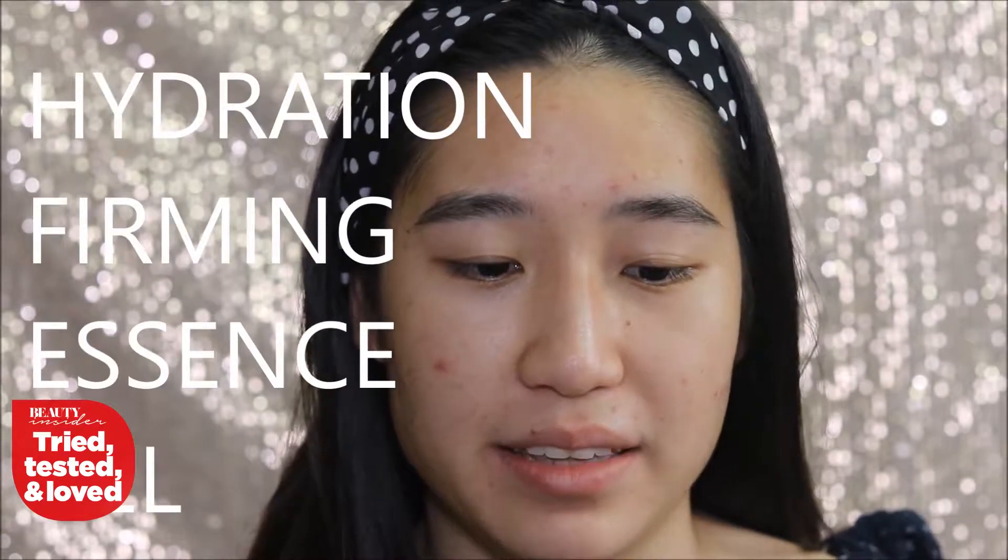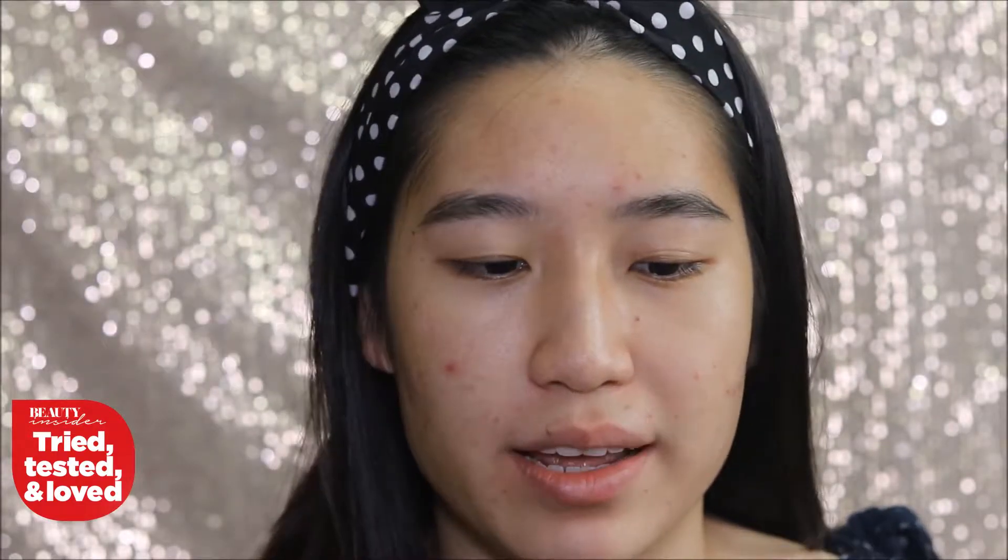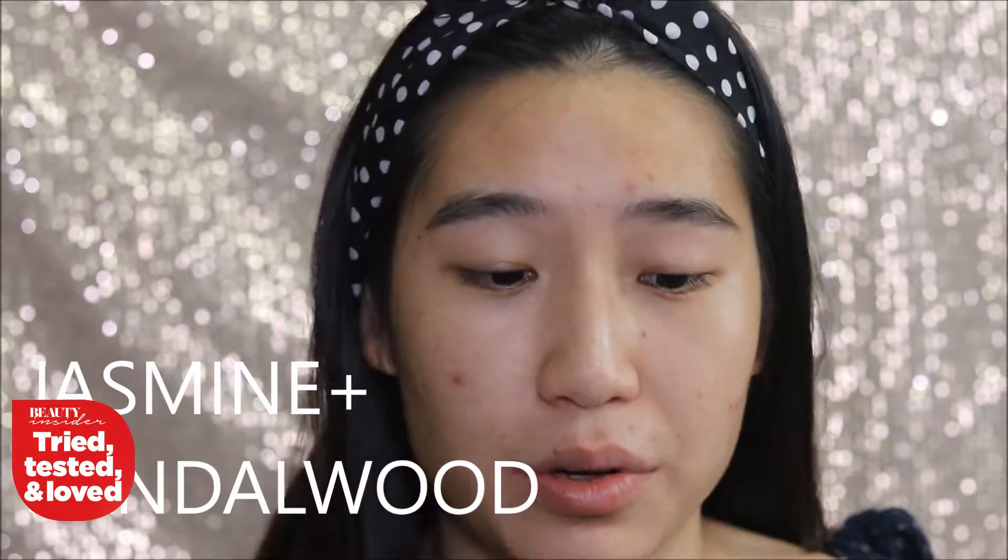For starters, I'm going to use the Hydration Firming Essence Gel. The primary ingredient is jasmine and sandalwood. I've been using this for a course of a month — I usually use about a pump and a half and rub it all over my face. This gel provides an essence-like texture that smooths all over your face and dries down really quickly so you can apply makeup on top.